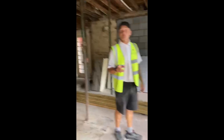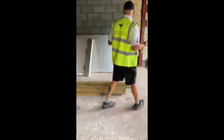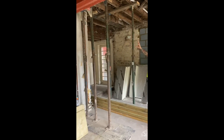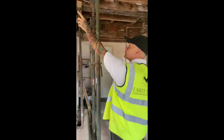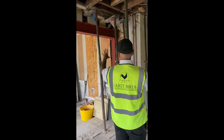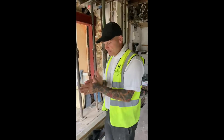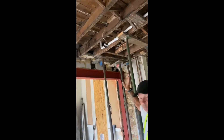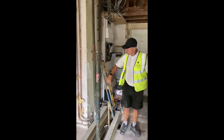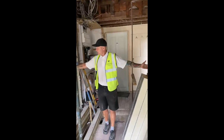Building control was here this morning — they've been here for the foundations and they were over the moon with what we're doing. This is going to be the kitchen area here. We're just waiting for a steel to turn up so we can support the existing timbers up here. We've got strong wires holding it up to keep it structurally sound, then we'll put an RSJ or a flitch beam — which is two bits of timber with a metal plate in the middle — whatever the engineer specifies. We're going to have a stud wall coming off this line all the way through here: this becomes a utility room with a toilet, and this becomes the kitchen.